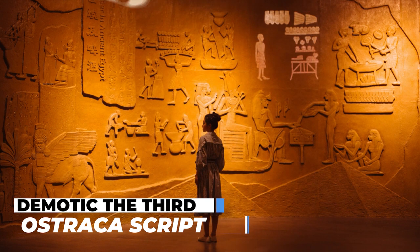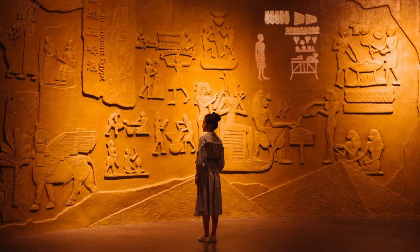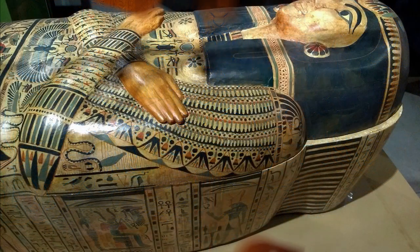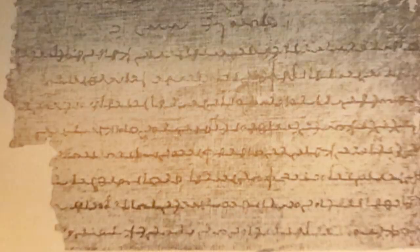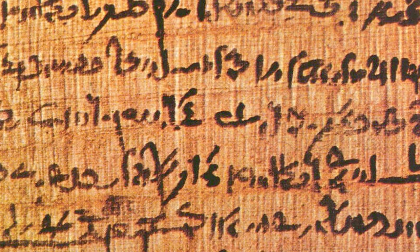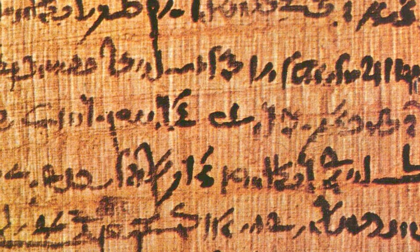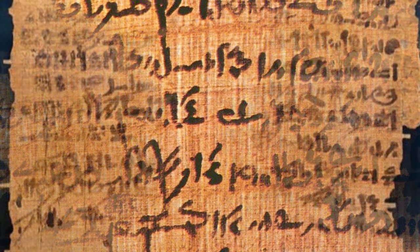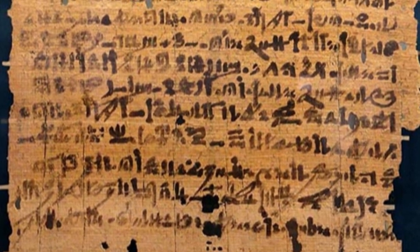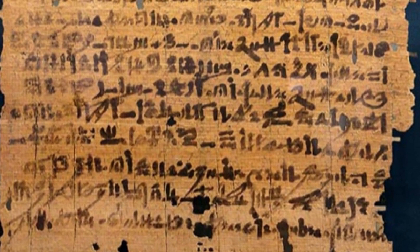Demotic Script — The Third Ostraka Script: Demotic, the third stage of ancient Egyptian, emerged from roughly 700 BCE to 400 CE during the Saite, Persian, Ptolemaic, and Roman periods, indicating changes in spoken language. Demotic was written in a more cursive form of hieratic. It was initially used only for letters, legal documents, and accounts, but during the Ptolemaic and Roman periods it was also used for literary, historical, and religious texts, with Middle Egyptian hieroglyphs and hieratic reserved for traditional religious texts and temple inscriptions.